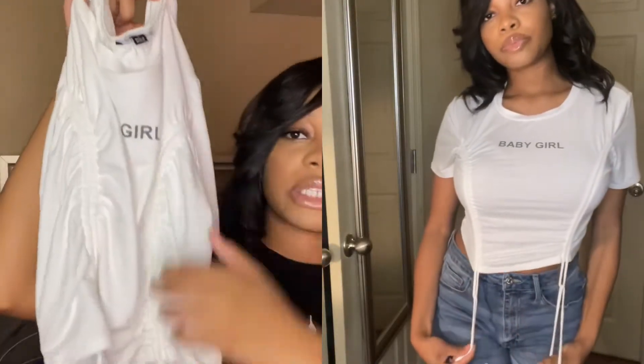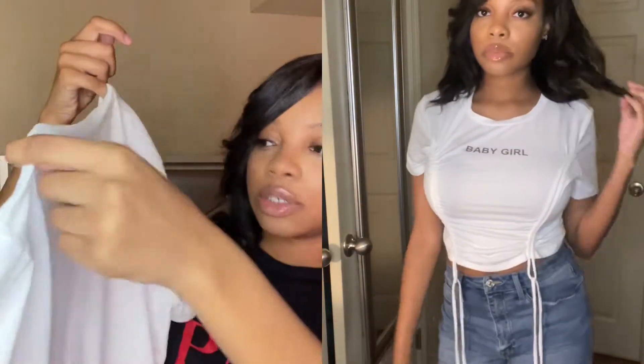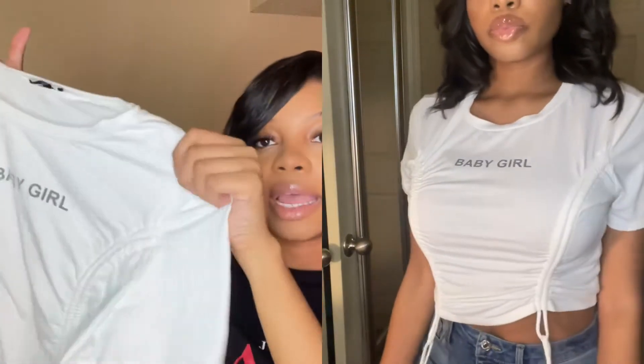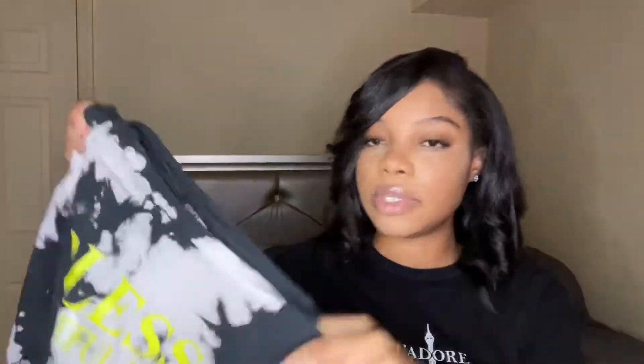This shirt says 'Baby Girl Only' and it scrunches up on the sides — it's a really cute little crop top. It says 'Baby Girl' in black and you can pair it with some high-waist shorts and white slides or white sandals. It's a simple but really fitted shirt, and I think I got this one in a size medium.